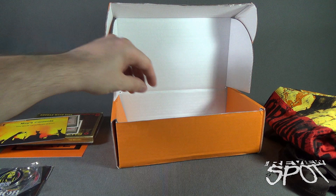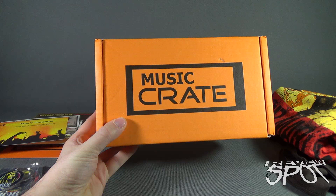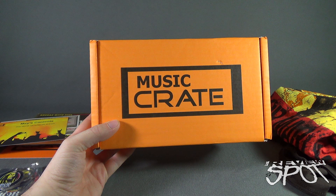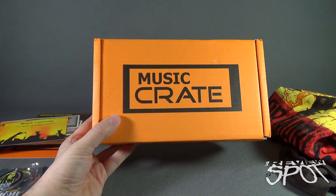Anything else in there? There's a letter — oh, it's just the invoice, just tells me what was shipped to me. If you guys are interested in getting Music Crate delivered to your house every single month, don't delay — click the link down below, subscribe, and get Music Crates next month delivered right to your house. Today we're having a look at the Music Crate for May 2016. As always, thanks for watching — see you next time!